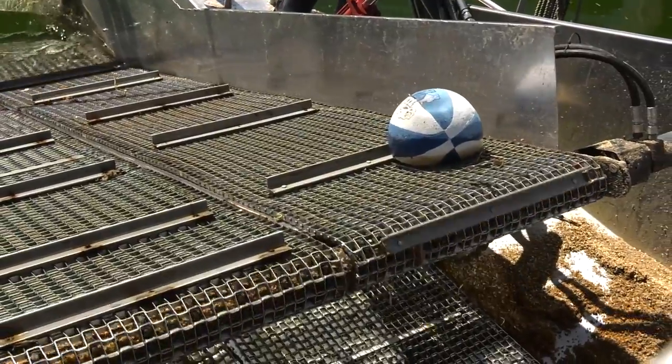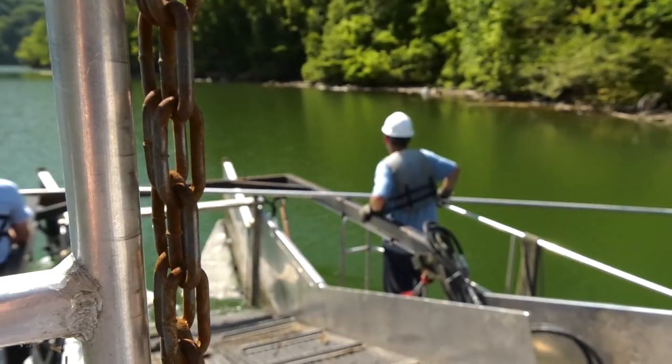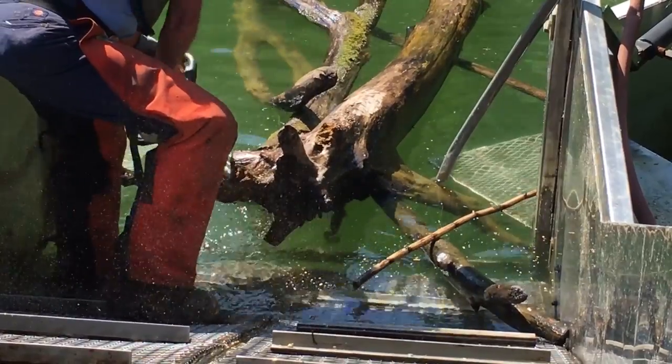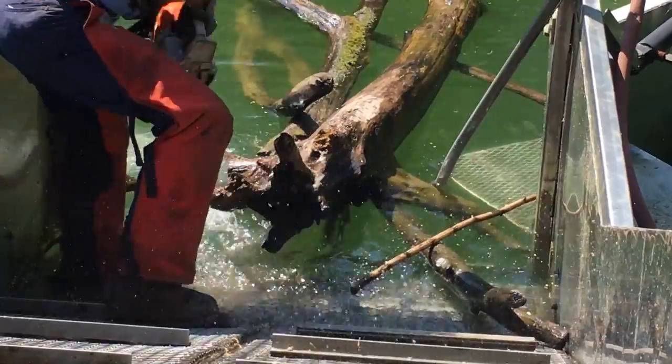So throughout the summer, the Trash Hunter vessel will make its rounds up and down Fishtrap Lake just like it has for the past 17 years. We'll get it cleaned up, and the rains will come, and we'll be back out there working — it's just a continuous thing. Reporting from Fishtrap Lake in Pike County, I'm Shannon Deskins for EKB News.